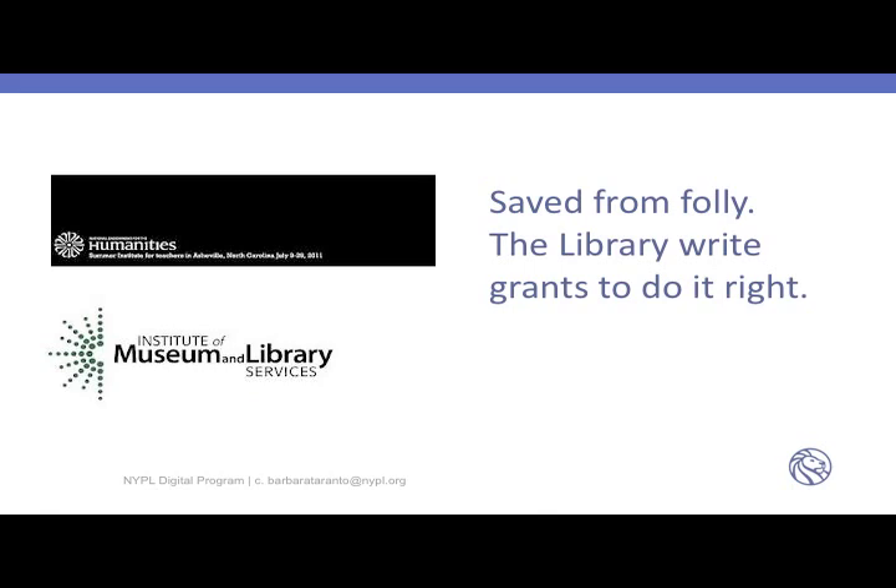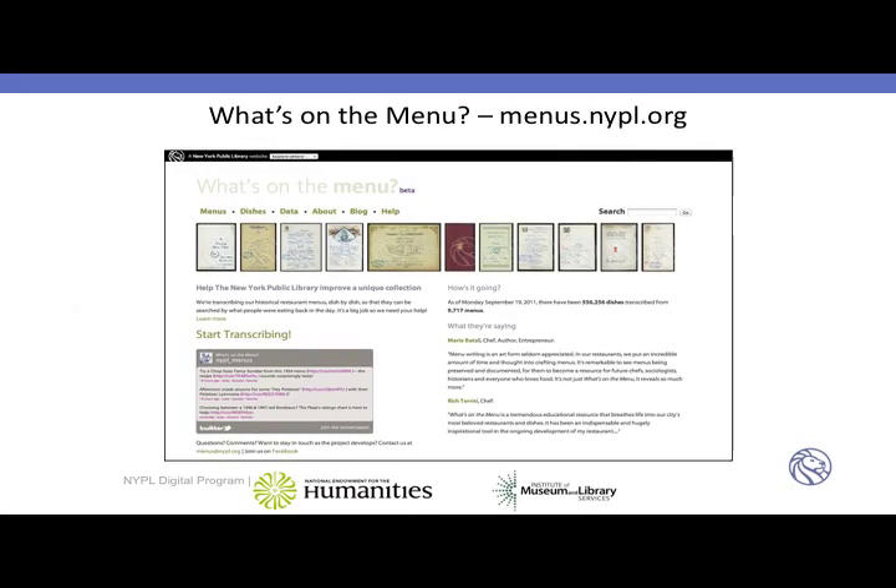We were saved from our own folly by the library designing two grants — one to the National Endowment for the Humanities and one to the Institute of Museum and Library Services — to create an application that would capture the imagination of the public and get them to participate in metadata creation. The resulting application is called 'What's on the Menu.' It's at menus.nypl.org. It's a decent and interesting interface. The menus themselves sometimes are not exactly beautiful objects because there are multiples and duplicates — or what look like duplicates.